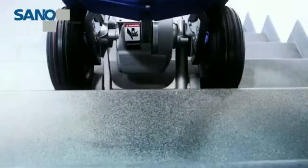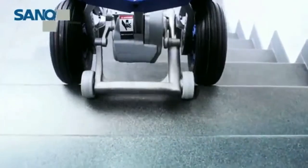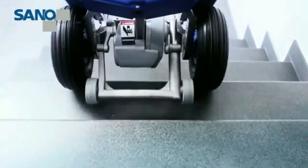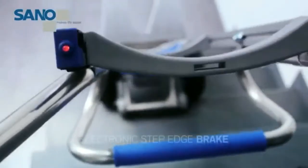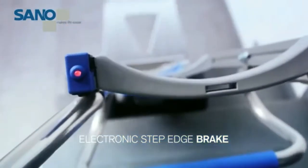Going down, the motor acts like an eddy current brake. The load glides down smoothly, softly, and safely — no need to press any buttons. Your back is protected and the risk of accidents is minimized.